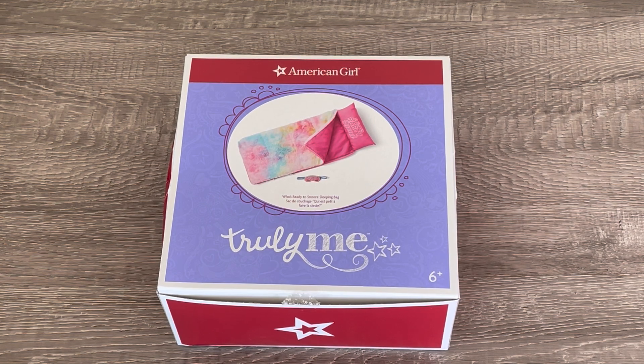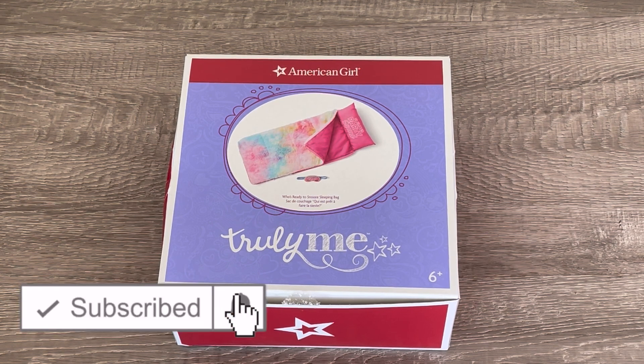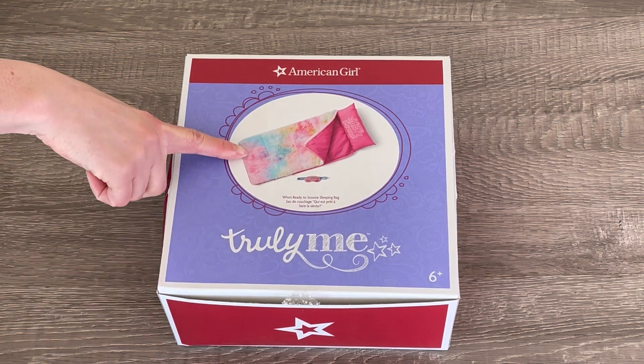Hey everyone! Today I'm going to be showing you items you need to pack away for a sleepover. If you are new to my channel, welcome. Be sure to click on the subscribe button down below and the notification bell in the corner to be notified every time I upload a new video. I did just want to say a huge thank you to American Girl for gifting me these items, so let's go ahead and take a look at the first item you need to pack away for a sleepover.